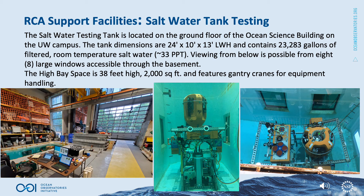The saltwater testing tank is located on the ground floor of the Ocean Science Building on the University of Washington campus. The tank dimensions are 24 feet long, 10 feet wide, and 13 feet deep, containing 23,283 gallons of filtered, room temperature saltwater maintained at approximately 33 parts per thousand salinity. Viewing from below is possible from 8 large windows accessible through the basement of the building. The high bay space adjacent to the tank is 38 feet high, covering 2,000 square feet, and features gantry cranes for equipment handling.